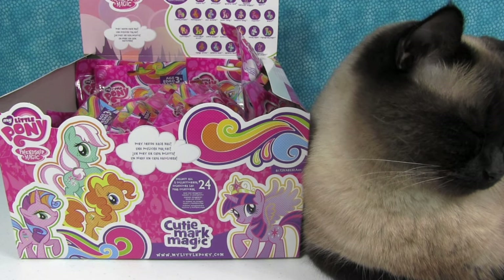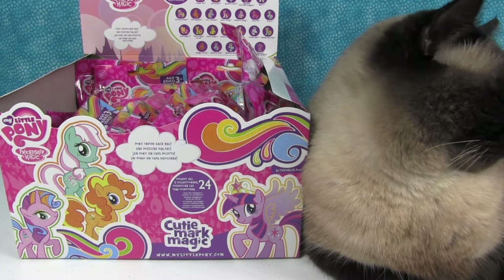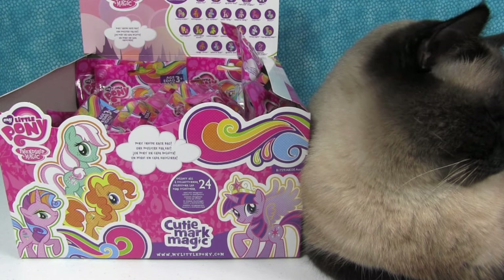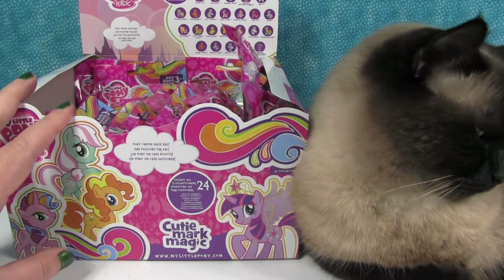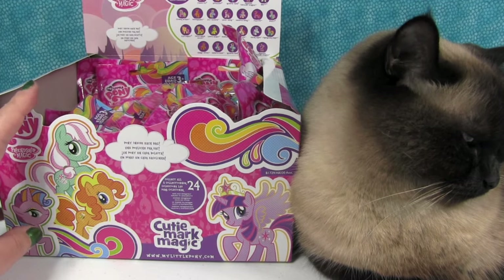Finally! I feel like we're the last people to get these. We still haven't found these locally — we had to order these online. I've seen the empty box locally, but somebody beat us to it.